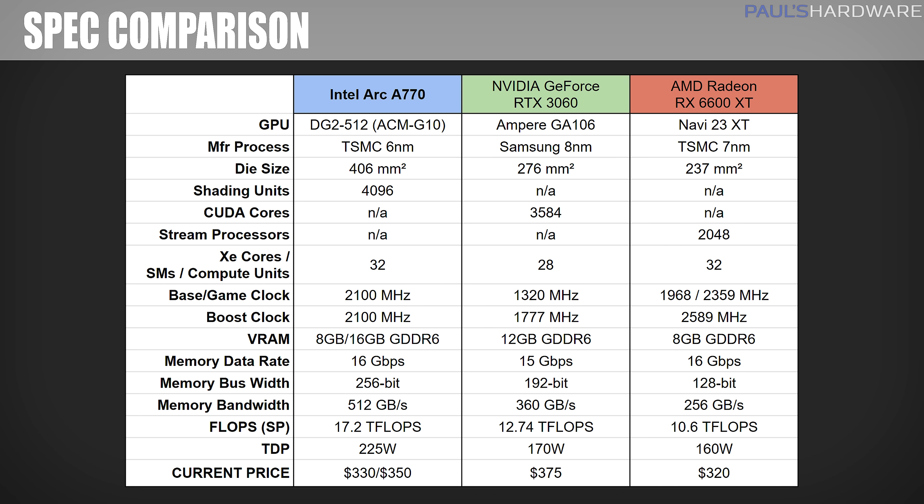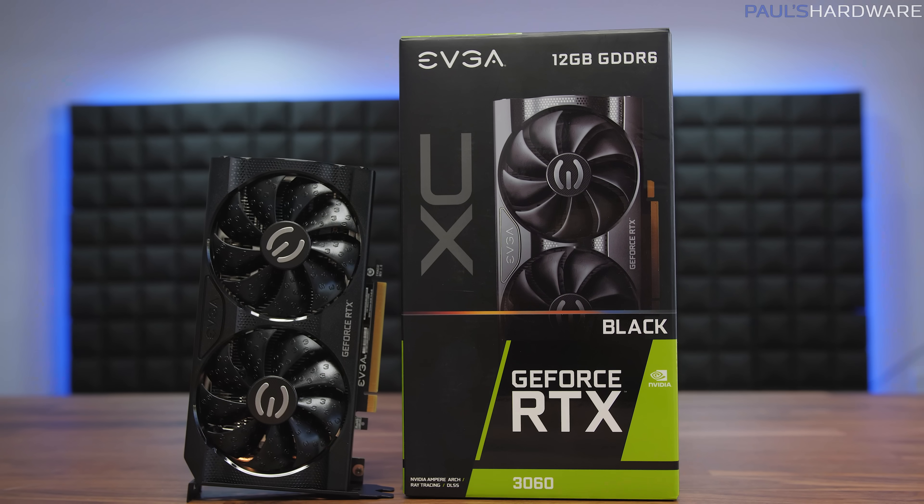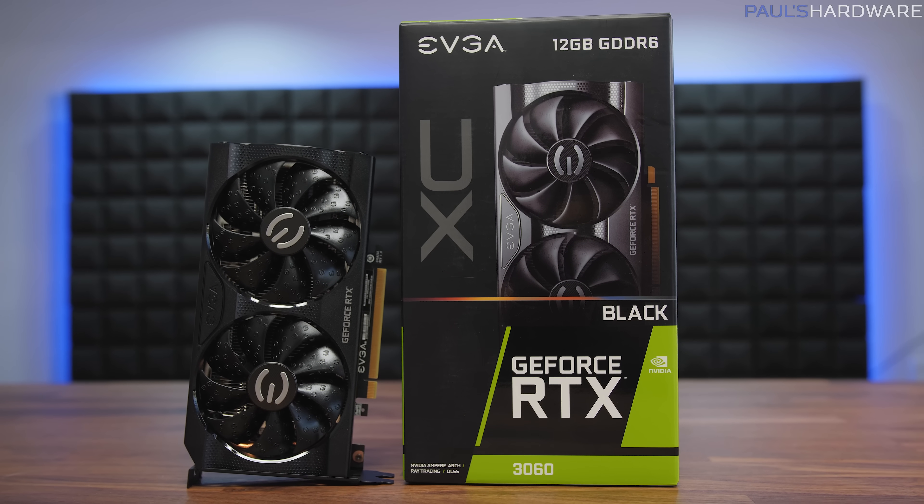Note that there's an 8GB variant of the A770 as well, with the same specs but less memory bandwidth. Relevant specs for all the cards tested today are shown here if you want to pause to compare them — do note that I'm showing current pricing, which has come down significantly in recent months, particularly for the Radeon RX 6600 XT. The 6600 XT I'm using is the PowerColor Red Devil, and the RTX 3060 is EVGA's Black Edition.